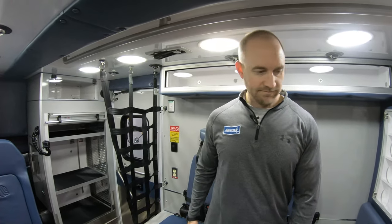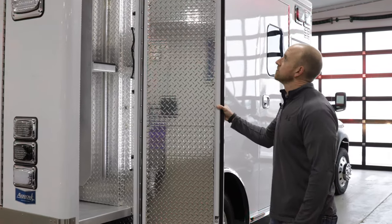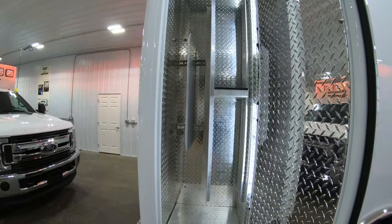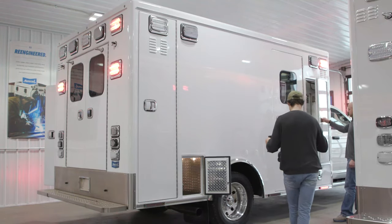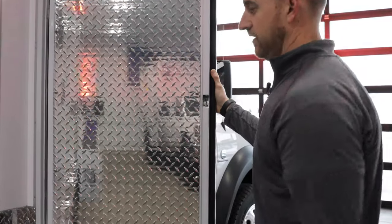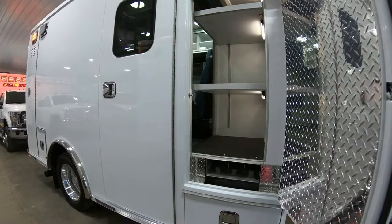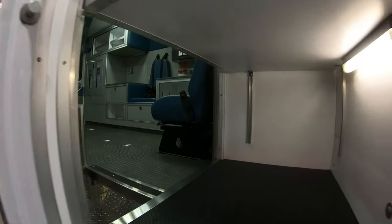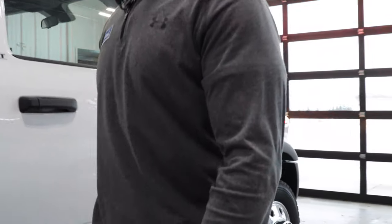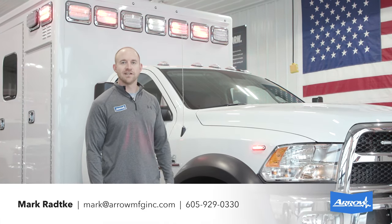Moving to the curbside, we've got a really nice big curbside backboard compartment with an adjustable shelf in the middle — room for a couple of backboards and a stair chair as well as other equipment above. Moving forward to the inside-out ALS cabinet, it has adjustable shelves, LED lighting, room for a couple of O2 bottles below the bottom shelf, and a big drawer for additional equipment.